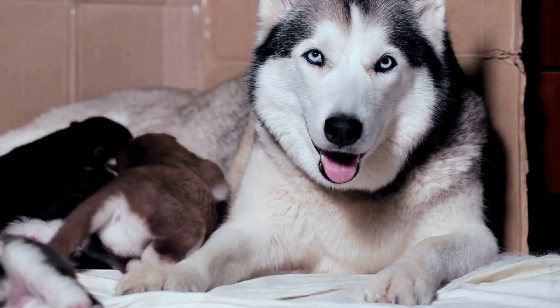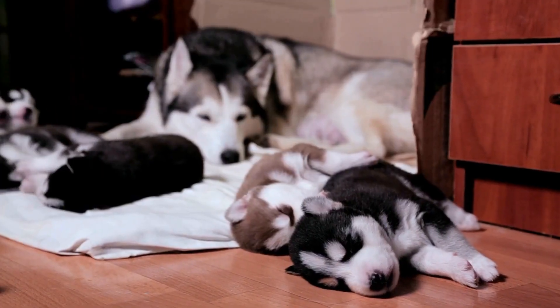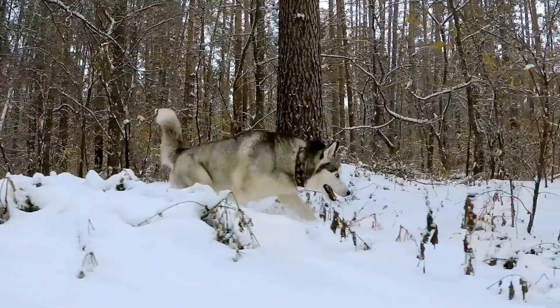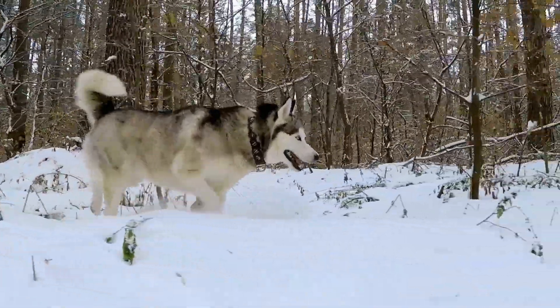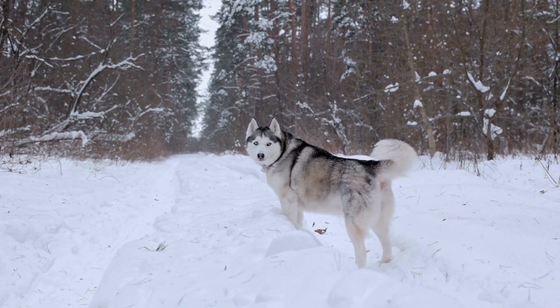Two: Create a cool environment. Keep your Husky cool by providing them with a shaded area to relax in. Whether it's a covered porch or a well-ventilated doghouse, make sure there is a cool spot for your dog to escape the heat. You can also use fans or air conditioning to create a comfortable temperature indoors. Avoid leaving your Husky outside for extended periods of time, especially during the hottest parts of the day.